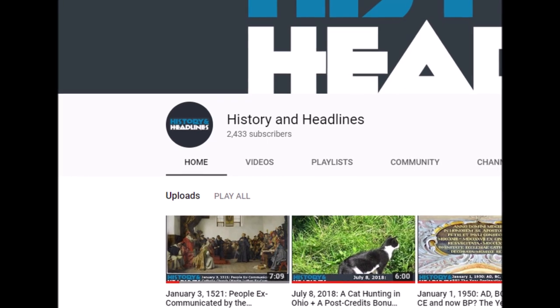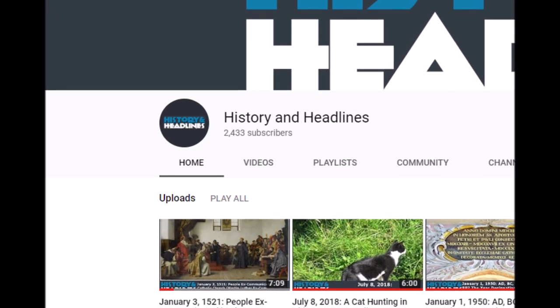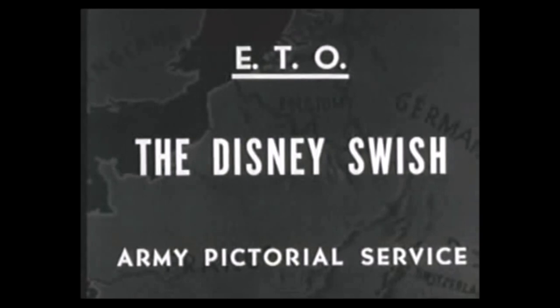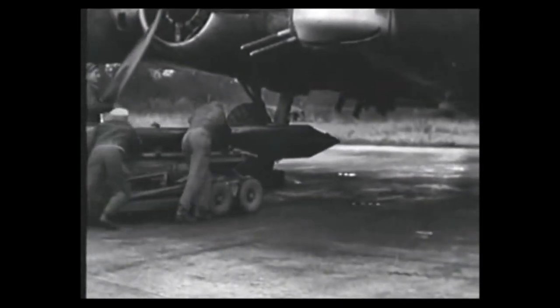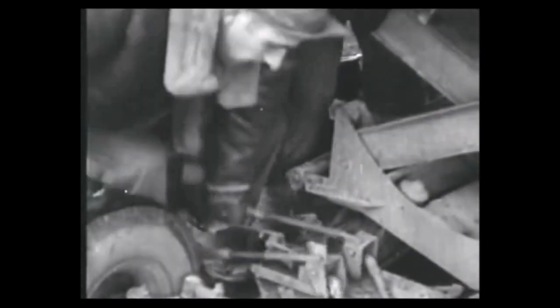If you like this video and would like to receive notification of new videos, please feel welcome to subscribe to History and Headlines. Your viewership is much appreciated. But before you go, the video playing in the background during the credits is going to show you the Disney rocket-assisted bombs' first use on U-boat pens at a port in the Netherlands in 1945.